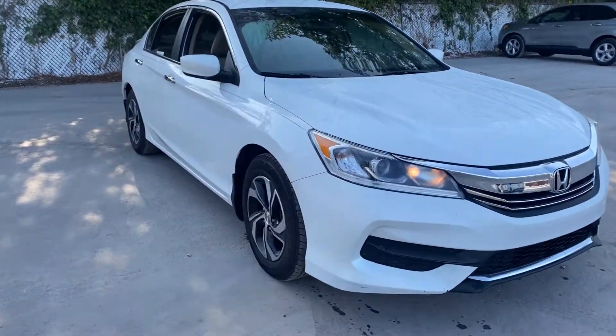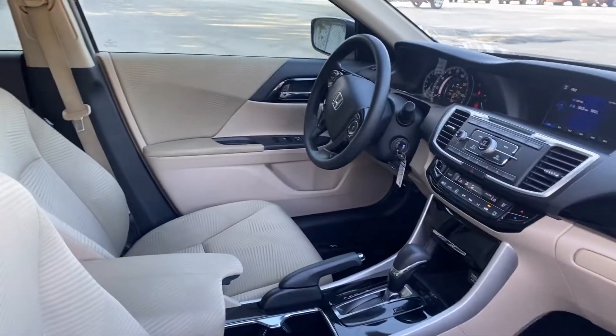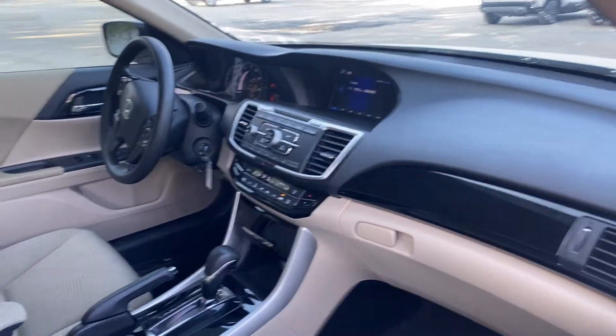This is a 2016 Honda Accord LX, white over beige interior, power windows, locks and mirrors. Cruise control, Bluetooth for your cell phone, CD player, electronic climate control, automatic transmission, traction control.